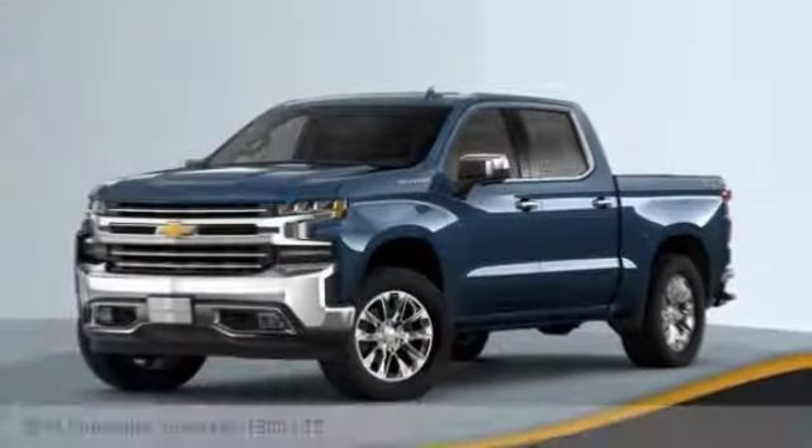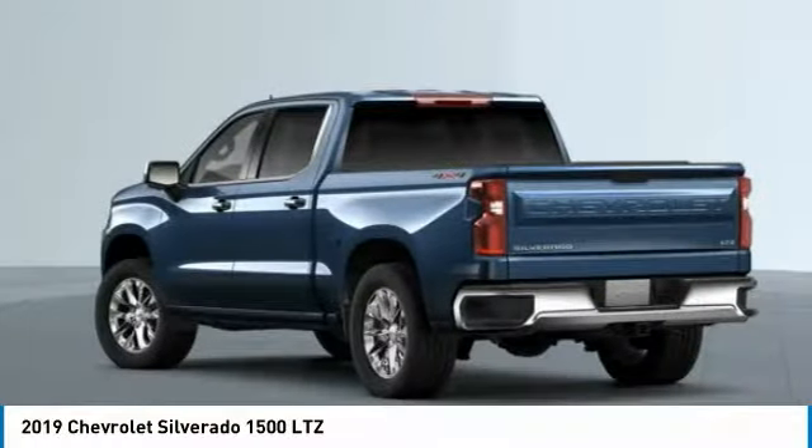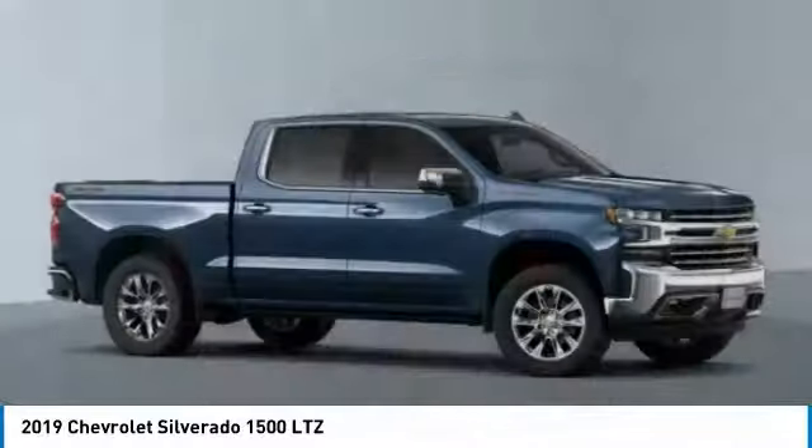Looking for the right vehicle? Check out the 2019 Silverado 1500. The Chevy Silverado 1500 has the lowest cost of ownership of any full-size pickup.